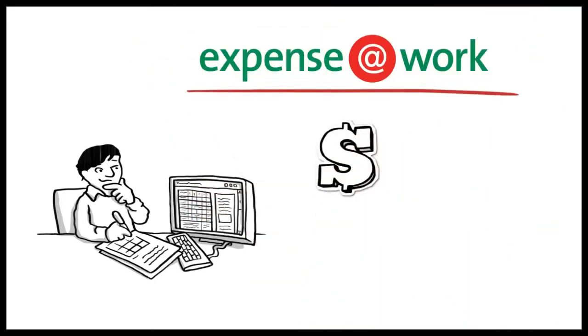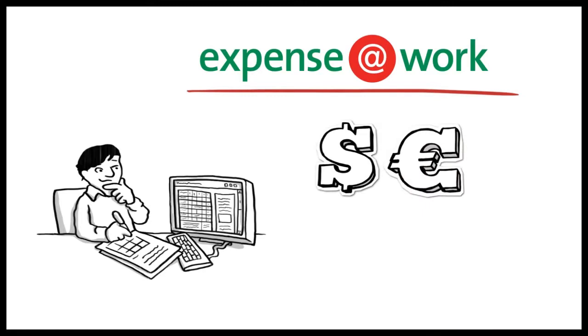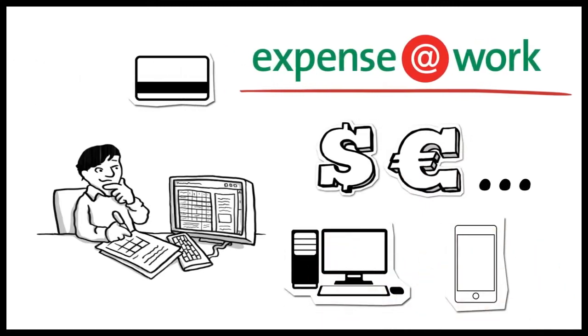Using Expense at Work, your employees can quickly and accurately enter their expenses in any currency, from the desktop or mobile. And Expense at Work can import data from any major credit card provider.